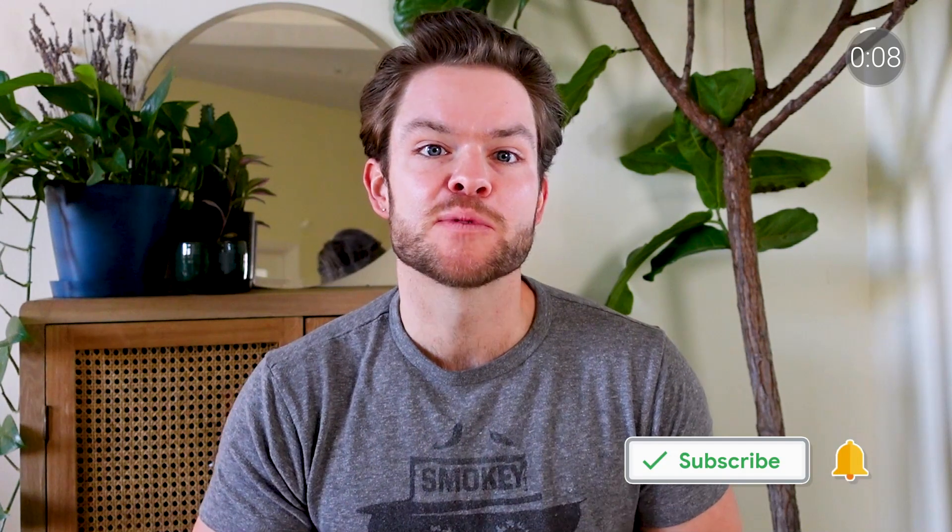That's all the time we have for this episode, but we'll be back next month with more news. In the meantime, be sure to subscribe to the Google for Education YouTube channel and click the bell to get notified of new episodes. We'll see you next time.